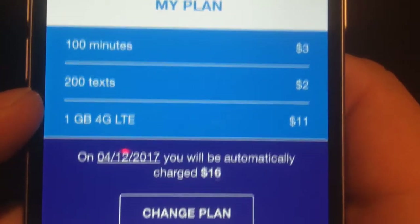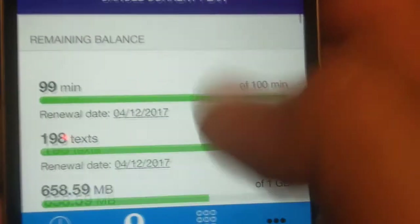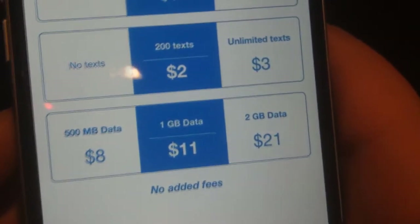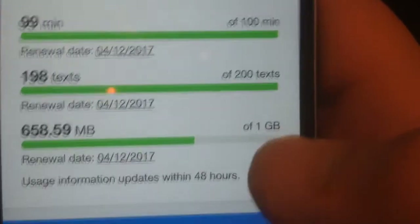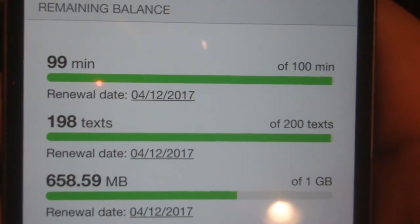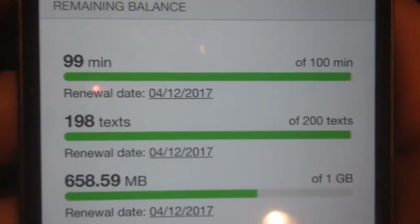Pretty darn cheap. You can change your plan by clicking on the button there, and you just choose the plan of your choice, adjust what you want, change it to whatever you want to pay, and you're done — hit 'I want this deal.' Here is my remaining balance for minutes, texts, and data. I haven't made a lot of calls yet, just a couple of short calls to test it out to my wife and to our house. Works great. Sent a couple of texts — works great.